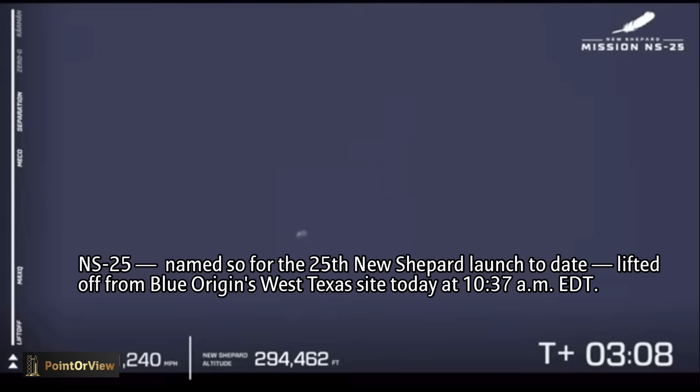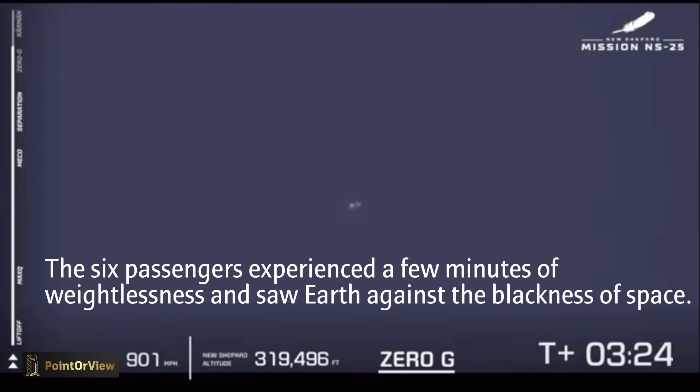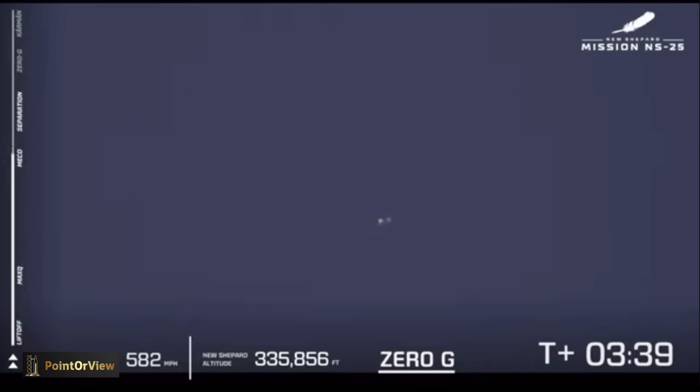Separation of the capsule from the booster has been confirmed and zero-G has started for our astronauts. Shortly, we're going to let them unbuckle and enjoy the beauty of floating around in zero-G and the spectacular views out of those windows. Having passed over 330,000 feet, they are over the Kármán line. Welcome to space, astronauts.